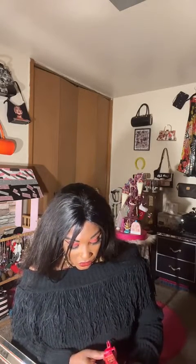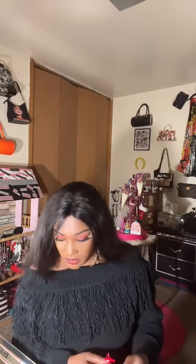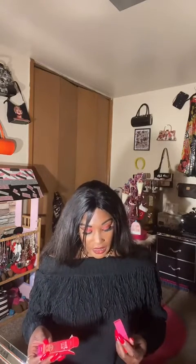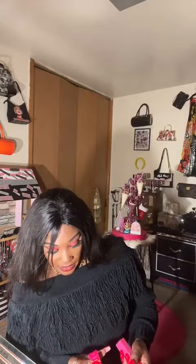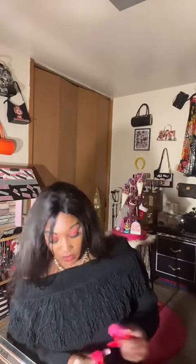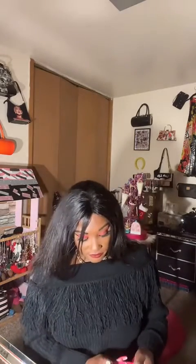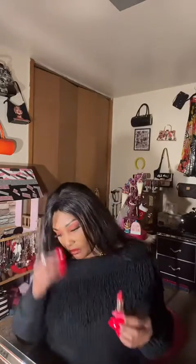This one is the Africk shade — A-F-R-I-C-K — and this is a matte. This is what it looks like. That's pretty. I love mattes, I love glosses too — I love it all. Not picky when it comes to makeup.